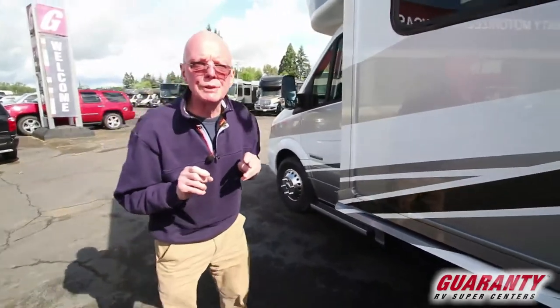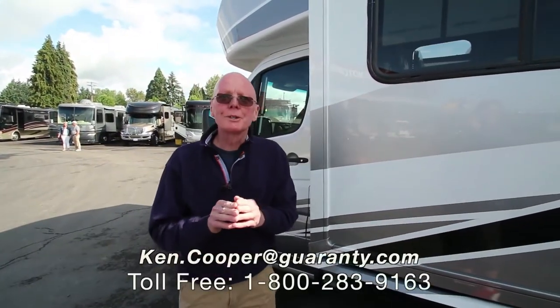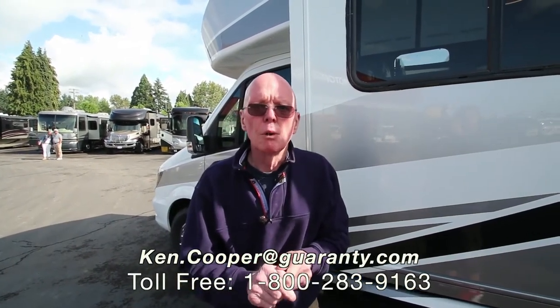Brand new 2017 Winnebago Navion 24V. If you'd like to know more about this coach, my name is Ken Cooper. You can reach me at the toll free phone number below. Thank you for taking the time, and I hope to hear from you soon.